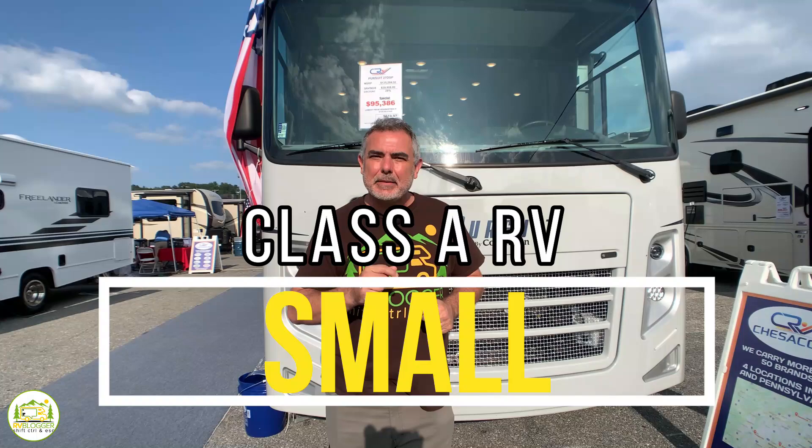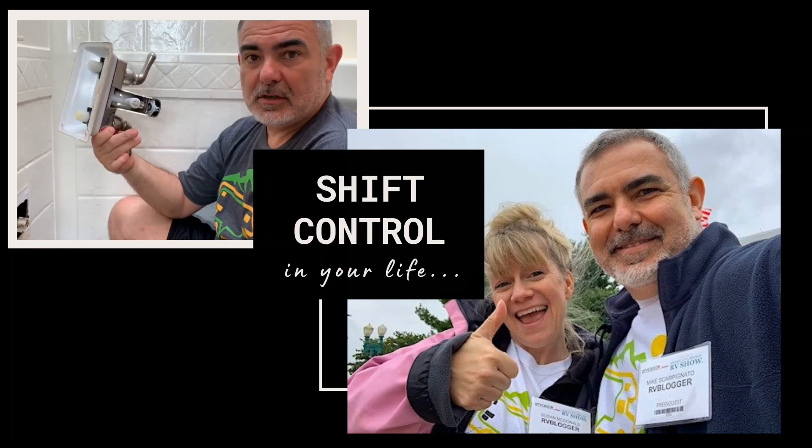Big things come in small packages, so we found some small Class A RVs that pack a big punch. Stick around folks, you're going to want to check these out.